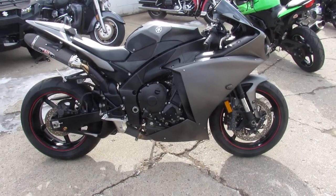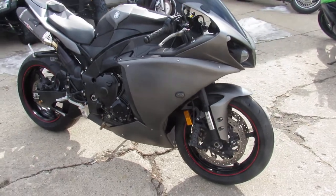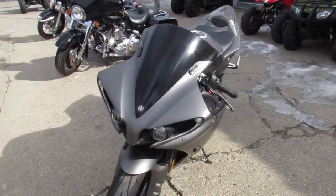Hey guys, it's Approval Power Sports here doing some videos on the used sport bikes — over 200 used sport bikes to choose from. This one here is a 2013 R1. It's got all the extras, guys — it's been done right.